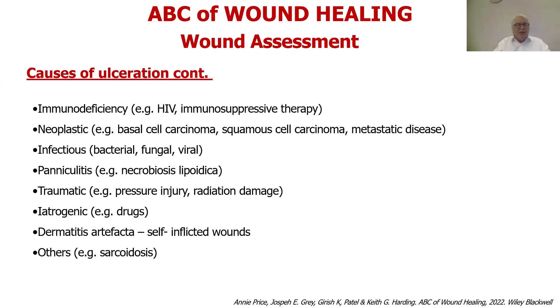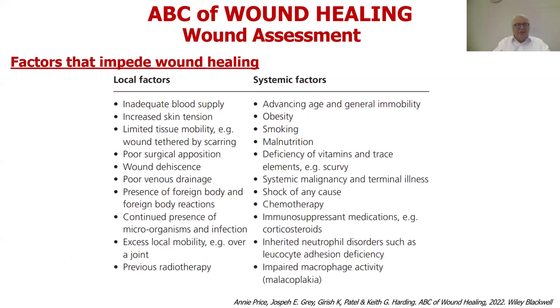Other causes of ulceration are important to recognise to strengthen your assessment. There are many factors that impede wound healing, divided in this textbook table into local and systemic factors. Looking at that list, you might say, 'That makes sense — but how many times have I actually thought about one or more of those being present in a patient when I'm having trouble healing them?' One of the concerns I have for all clinicians is so-called unconscious incompetence — you don't know what you don't know.